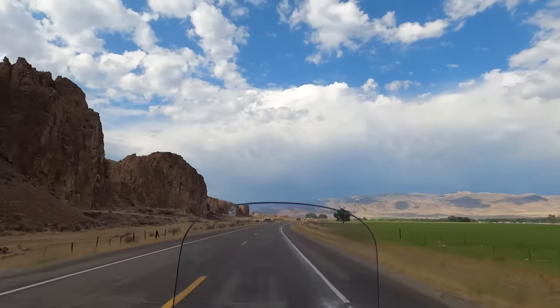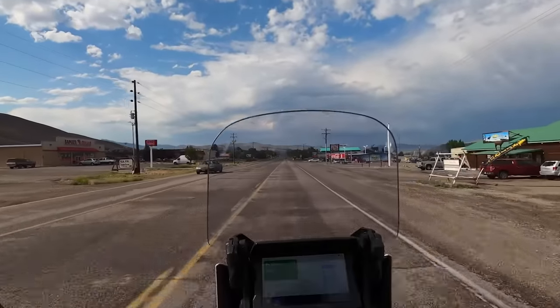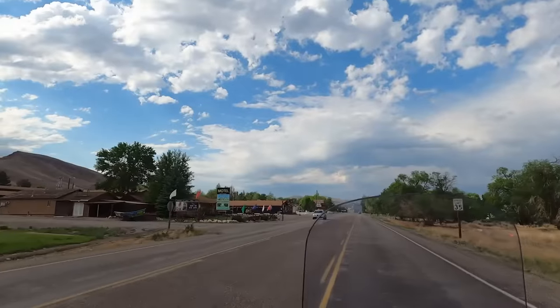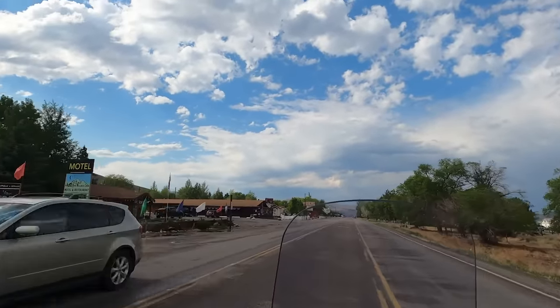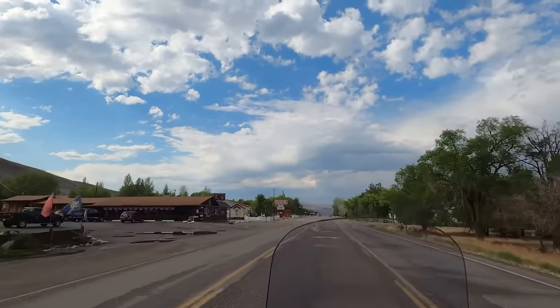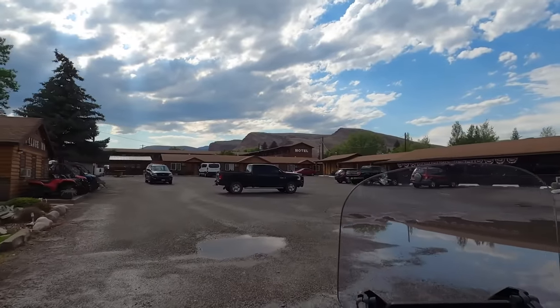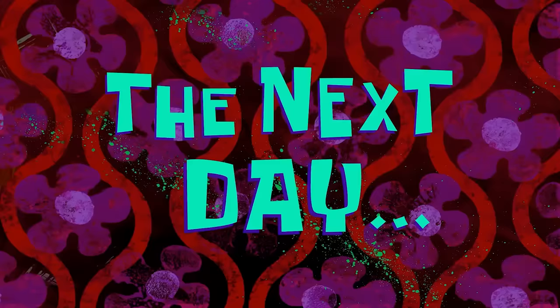Reaching the end of the scenic byway, we turn onto Highway 93 and drive into Challis, Idaho, population 1000, and our stop for the night. It turned out it was prime rib night at the Village Inn Motel, which is a huge win since I hadn't eaten since this morning. A good day of riding.